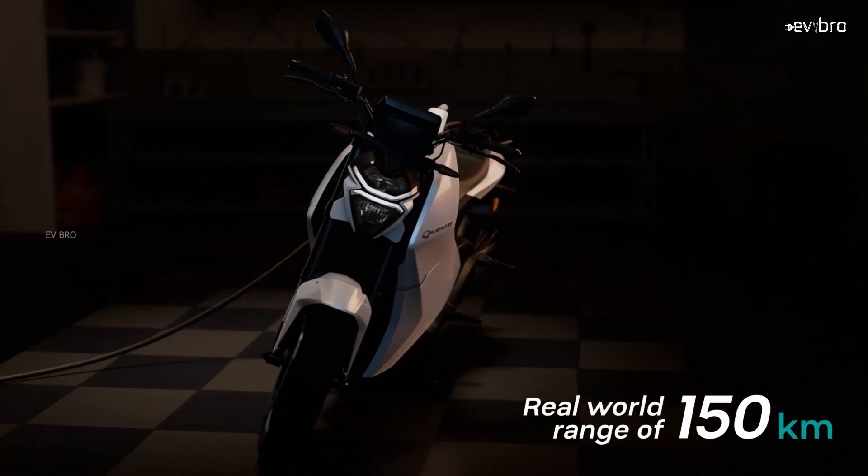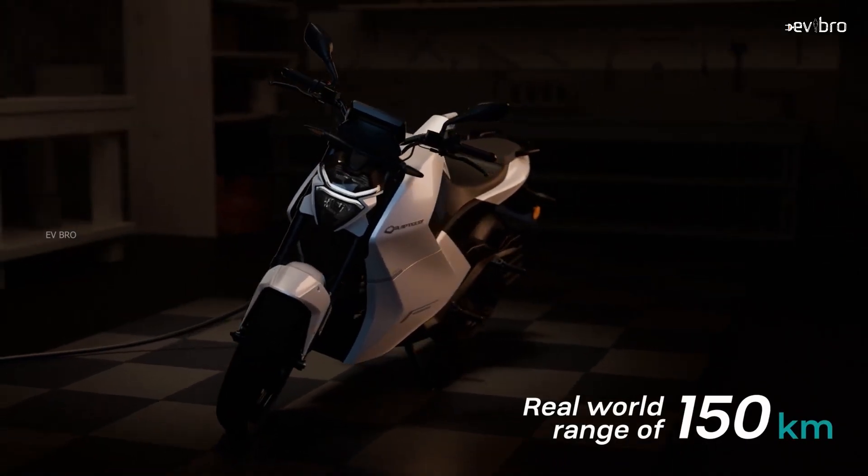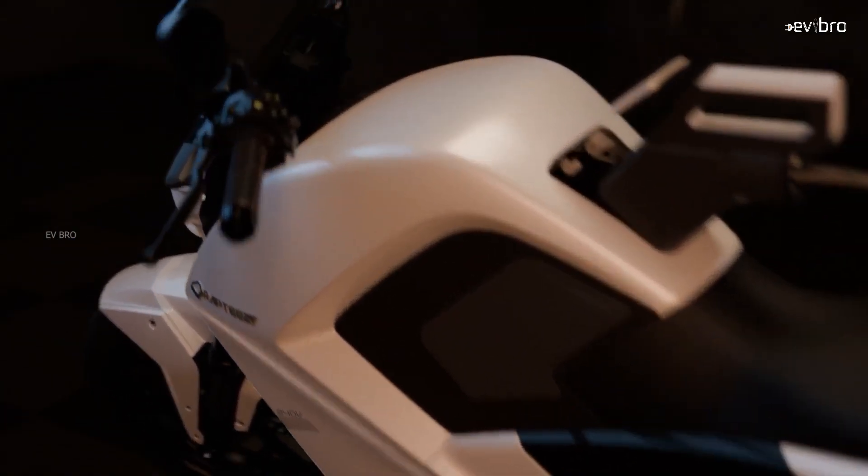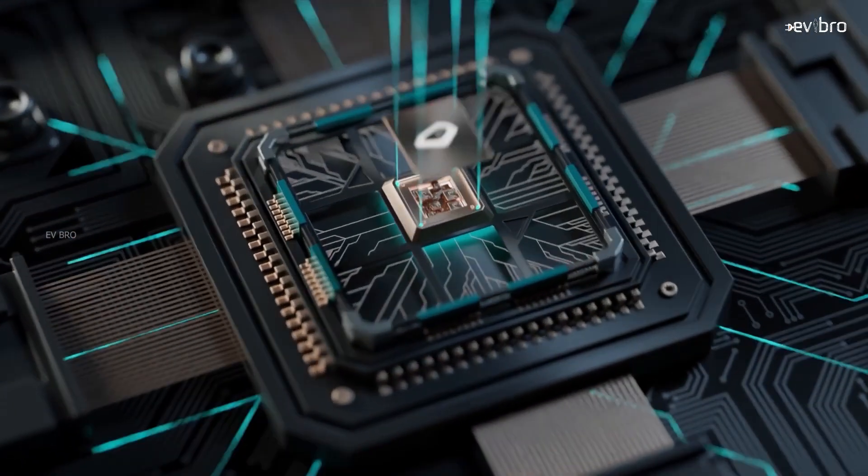The company is also offering an additional home charger. On a full charge, you can travel 200 km of certified range and 150 km of real-world range. For local distance commuting, you only need to charge this bike once a week.